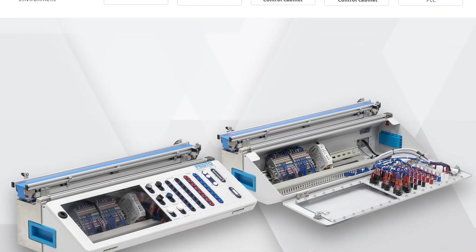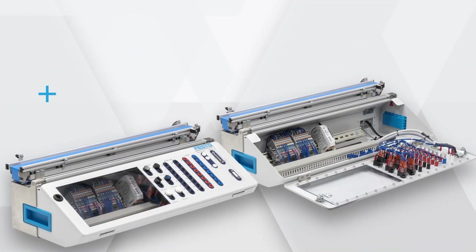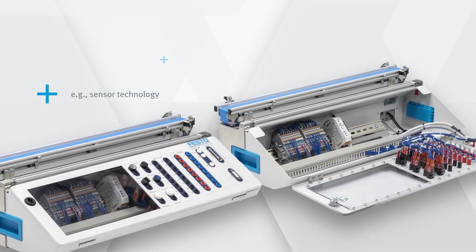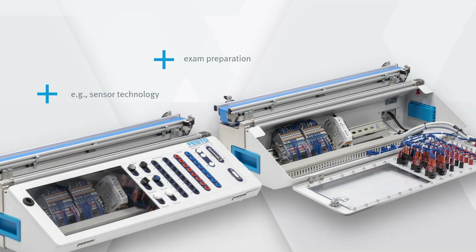And this is only the beginning. Our Skills Conveyor will also be the basis to cover further topics like sensor technology or specific exam preparation. Stay tuned!